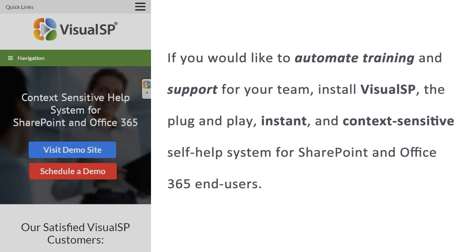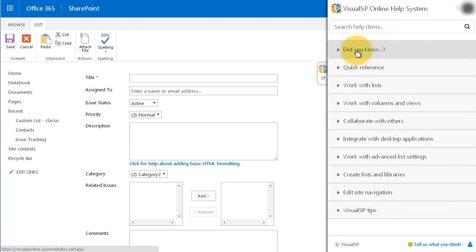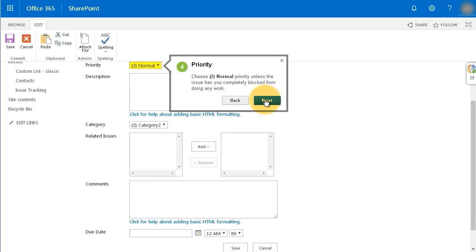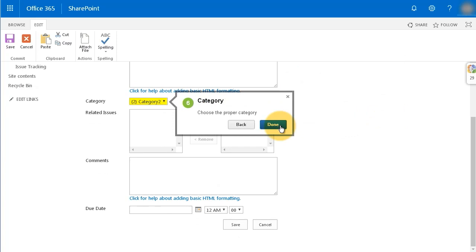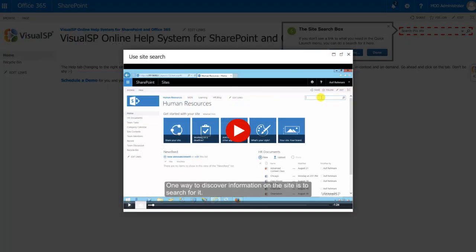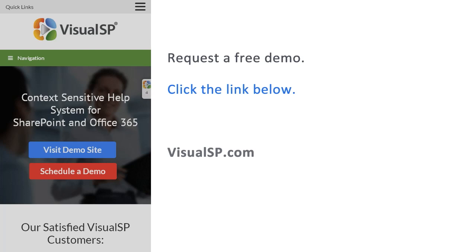If you would like to automate training and support for your team, install Visual SP — the plug-and-play, instant, context-sensitive self-help system for SharePoint and Office 365 end users. Over 2 million users in over 200 companies are using Visual SP to boost end-user adoption and reduce the burden on their IT support teams. Using Visual SP's step-by-step intuitive guidance tools, let your colleagues get access to help wherever and whenever they need it. Facilitate employee onboarding with always-accessible tip sheets, annotated screenshots, step-by-step walkthroughs, and screen capture videos. To request a free demo, click the link below to go to visualsp.com.